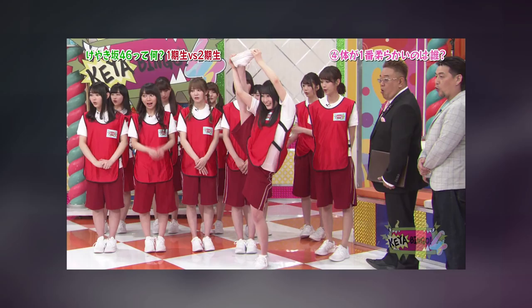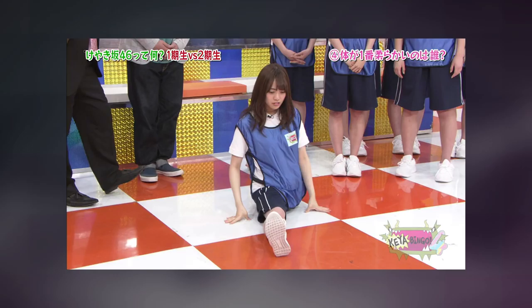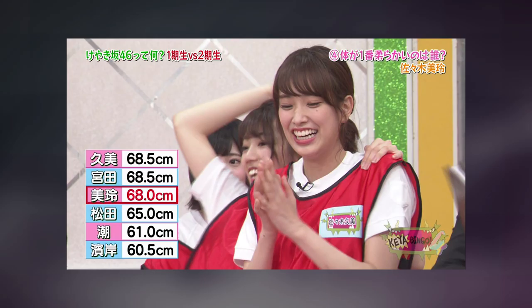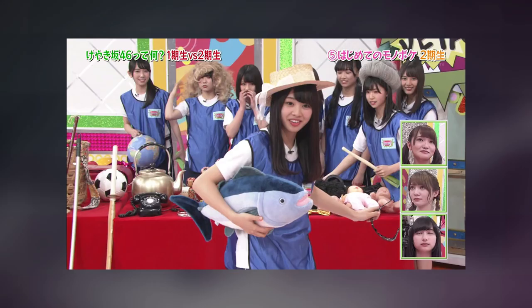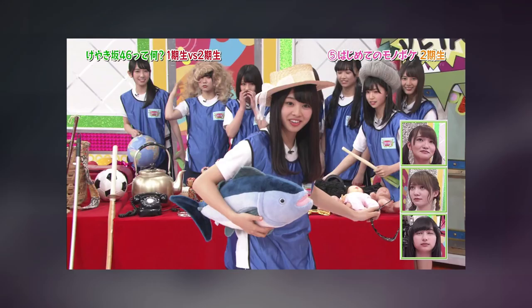First game: the bendy back exercise, like a cobra stretch. It's 3v3, first gen versus second gen. Apparently they're all trained in classical ballet. First gen gets a better average so they win. There's also a funny gif of Kato scooting forward on Mirei during the exercise — all the lewd boys are retweeting it.